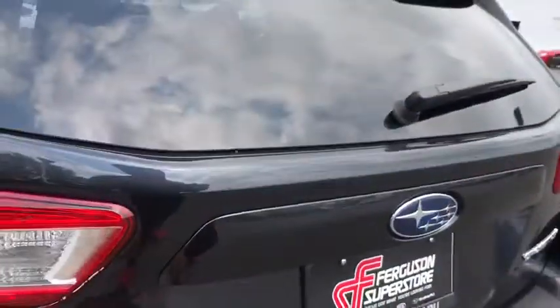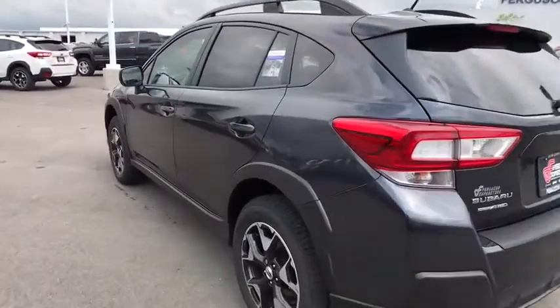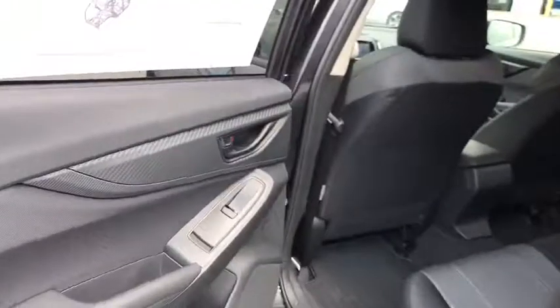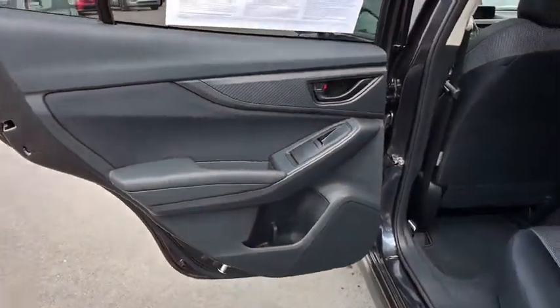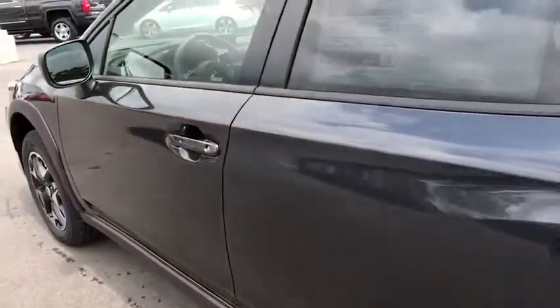Here are some of this vehicle's great options: stability control, keyless entry, steering wheel audio controls, traction control, all-wheel drive, anti-lock braking system, backup camera, Bluetooth, adjustable steering wheel, power steering, cruise control, aluminum wheels.